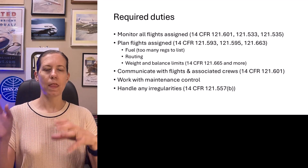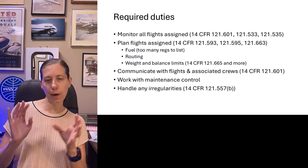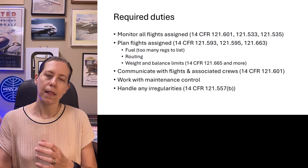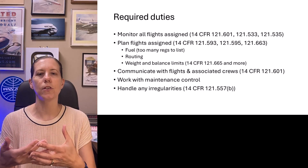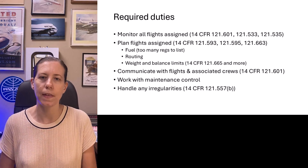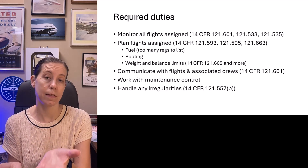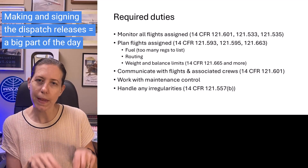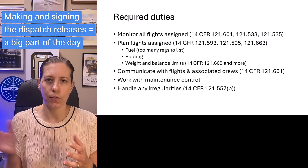The computer typically pre-plans things, but you have to go in and review the actual weather, the actual notices to airmen, the actual ATC flow control, and put all these together into your flight package, add any special remarks as a dispatcher, and then send it off to the crew. Once you feel it can be done safely, that is signing the dispatch release — typically all electronically, putting in a PIN to signify that you've signed it, and sending it off to the crew.